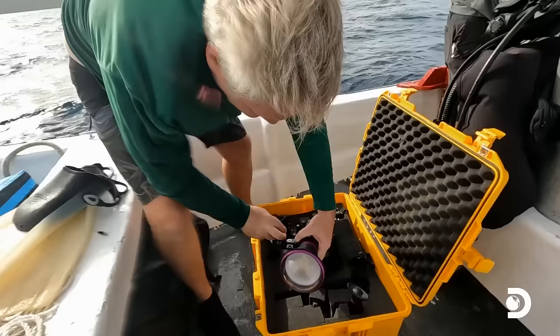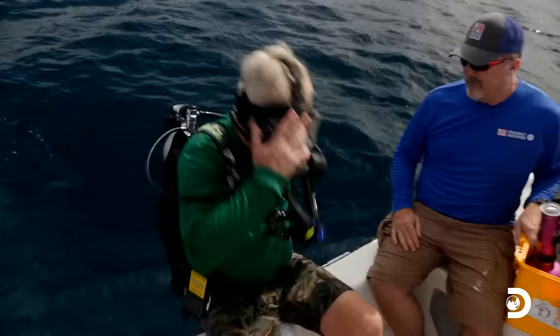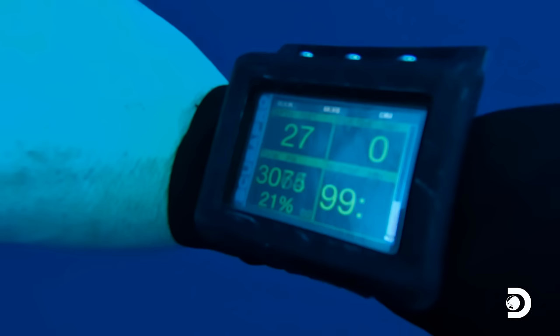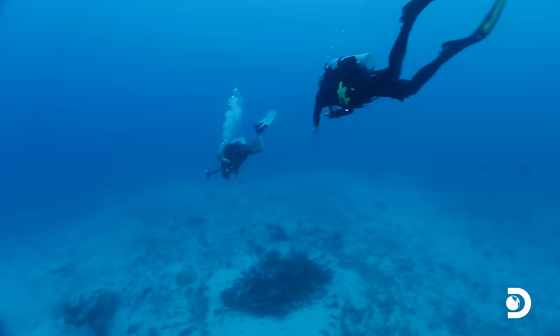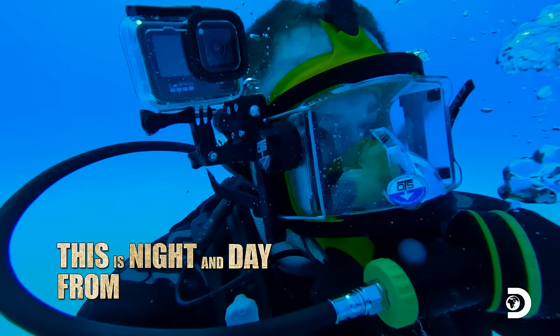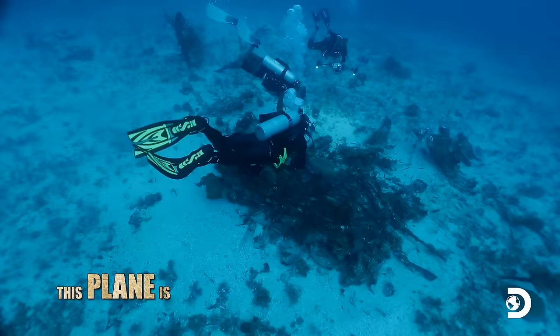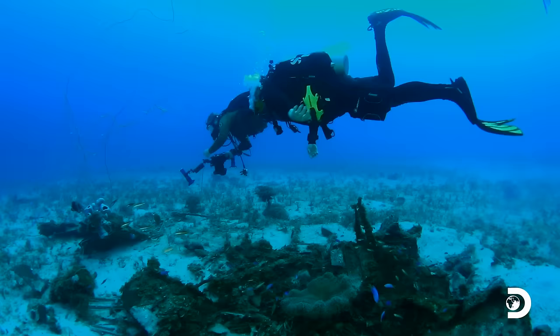All right, come on. We make our way to the coordinates and deploy the shot line. If we can positively identify the plane as American, it would be historic — the first U.S. wreck ever found in Truk Lagoon. Passing 30 feet. Hey Josh, you see that dark patch down there? I see it. That's a plane? What's left of it. The state of destruction here is extensive. This is night and day from that Zero we saw. This plane is really, really broken up. It doesn't even look like a plane, does it? There are 42 missing American planes in the lagoon. The question is, could this twisted pile of metal be one of them?